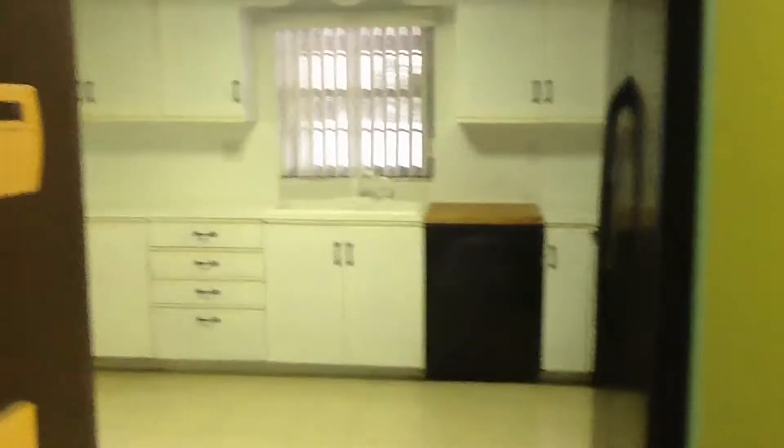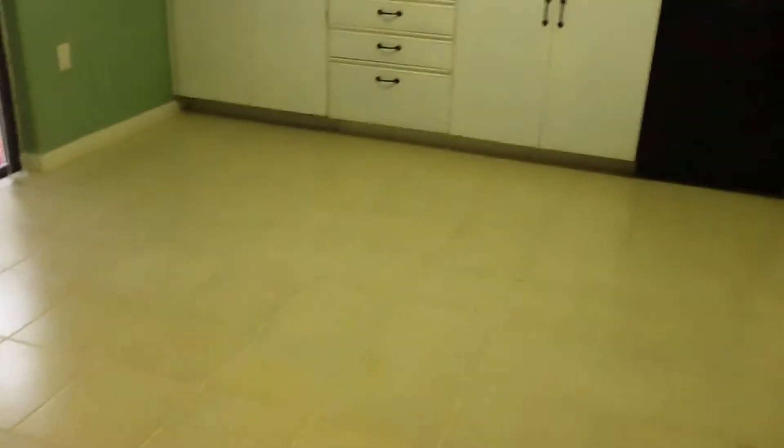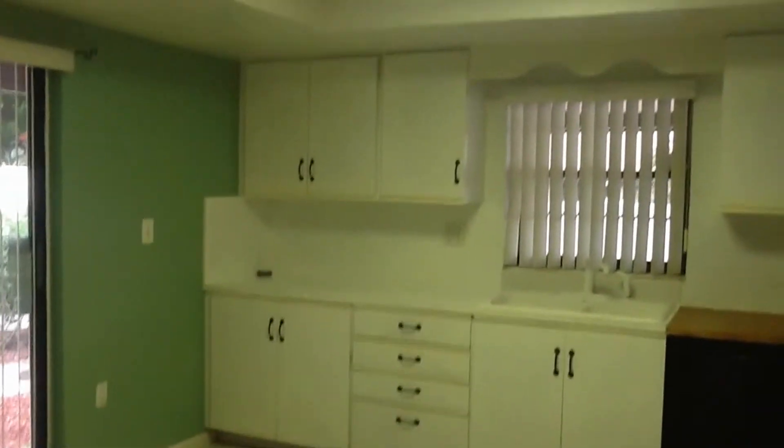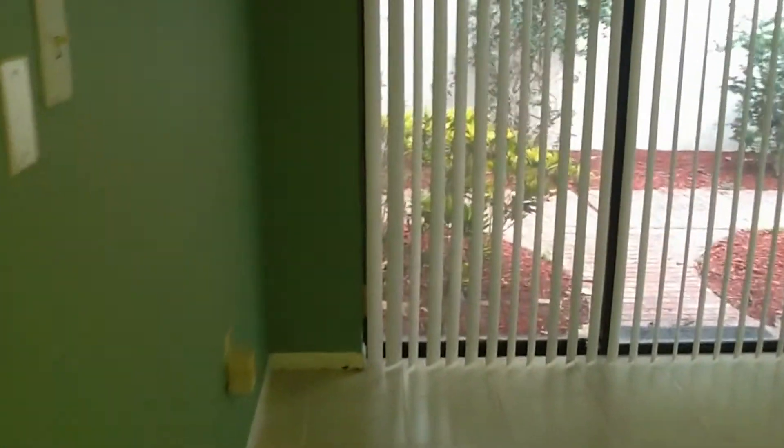As we walk out of the master, you enter into your dining area, which leads into the kitchen. This unit offers a lot of storage — there is under-stair storage that goes all the way through to the other side. The kitchen also has a large eat-in area where you could fit a table and chairs, with sliding glass doors to the exterior.